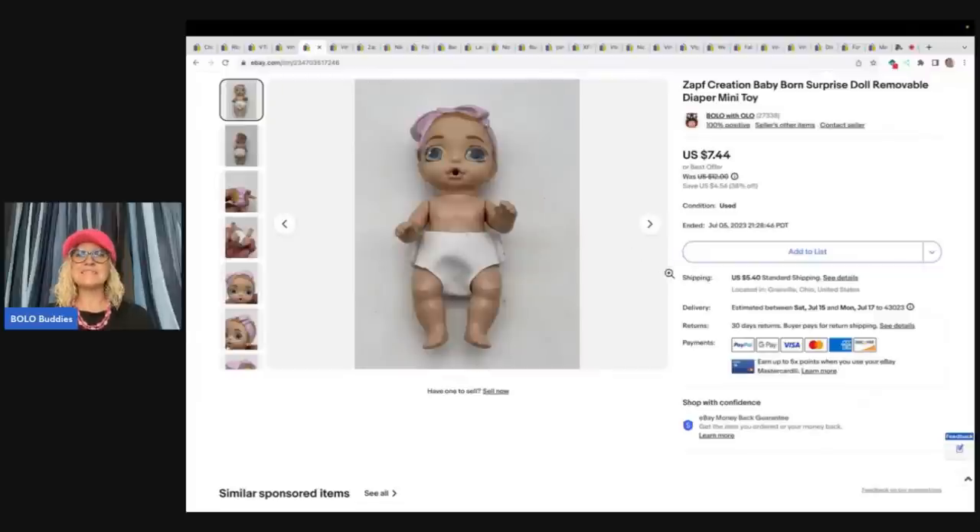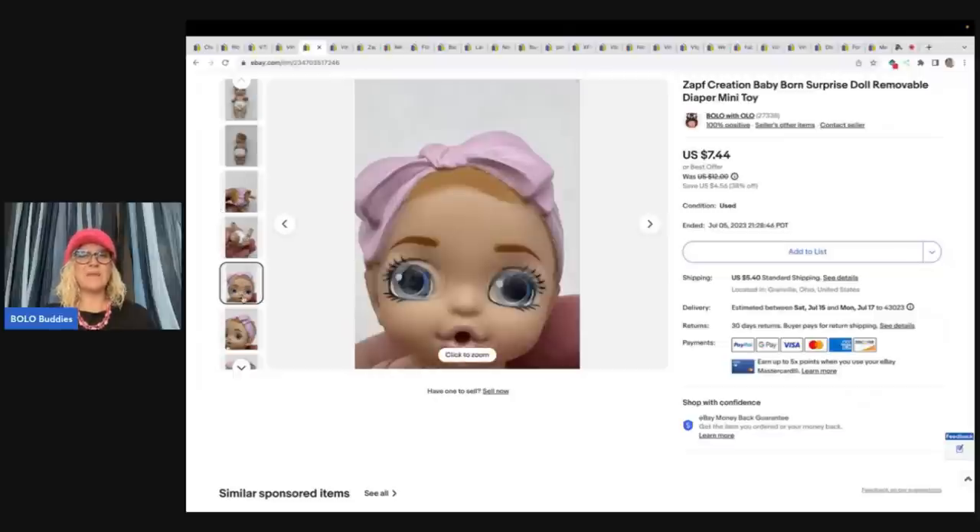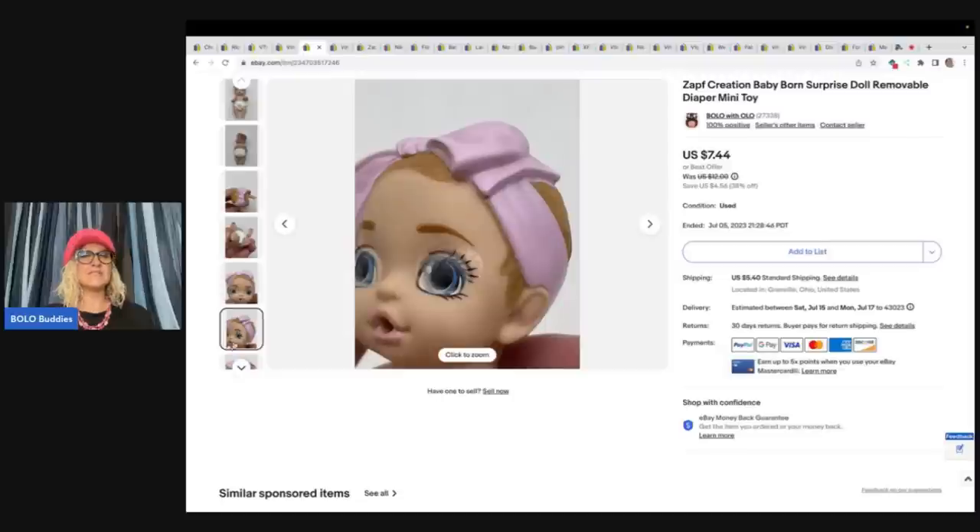The next item is this Zaf Creation Baby Born Surprise Doll Removable Diaper Mini Toy. You just never know what's going to sell on eBay. It's just a little toy. I got this at the Goodwill Bins. It was small, it didn't weigh much, and I didn't know what it was, so I grabbed it. Sold it for $7.44 plus shipping. If you guys want to see me dig through the bins and see how I find all of these small toys, you can check out my Goodwill Bins videos — they are super fun.